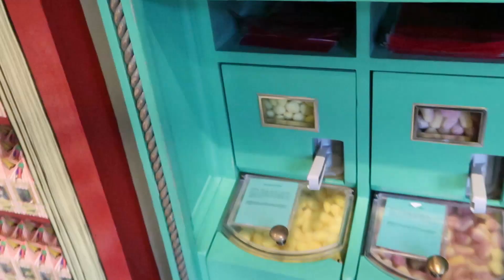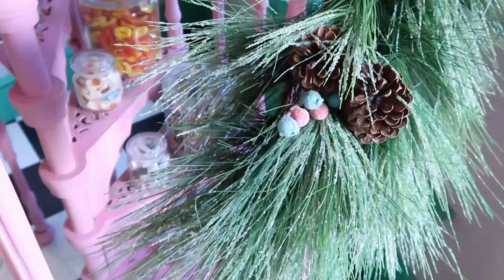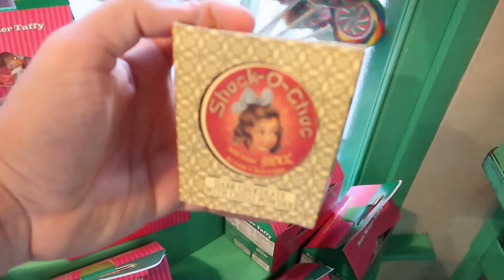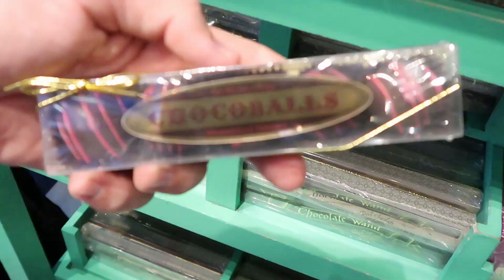You can even get your Bertie Botts Every Flavored Beans right out of the dispenser, or you can just purchase them packed up right here. They definitely have the staircase over here decorated so beautifully for Christmas — look at the Christmas garland up here and all of the Honeydukes snacks lining the entire staircase. Over here for $11 is a very unique candy: Shock O'Chalk. It says add some shock to your chocolate — dark chocolate with chili powder, with some really incredible old-school style packaging.